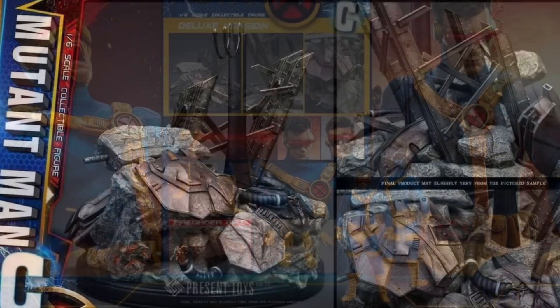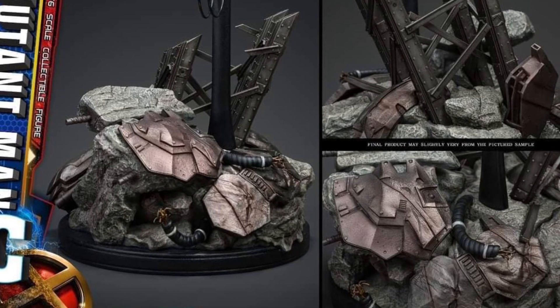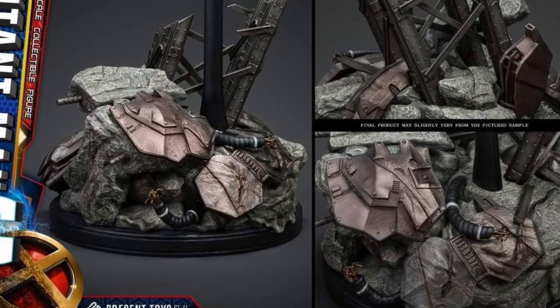Anyway, you guys can see what it comes with. It comes with a base too. Check it out right now on Facebook. If you know any more information, drop a comment below for all of us. Take care.